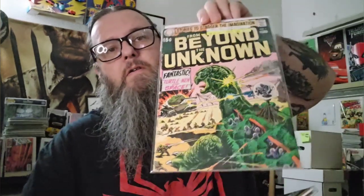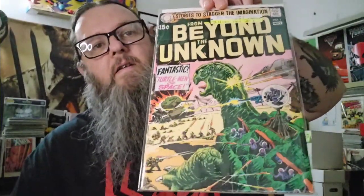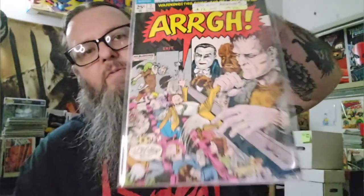Next up, some older stuff. Got these at the flea market. These all have stickers on them so you can see what I paid. This is From the Beyond number one — not a very high grade copy but it doesn't matter, I didn't have it. It's got this weird turtle creature on the cover. That's awesome. Here's ARG number two, with Universal Monsters on it. Love them. They're eating the people at the theater.